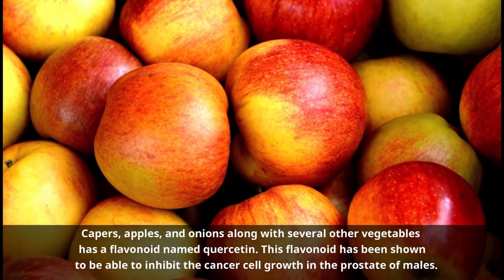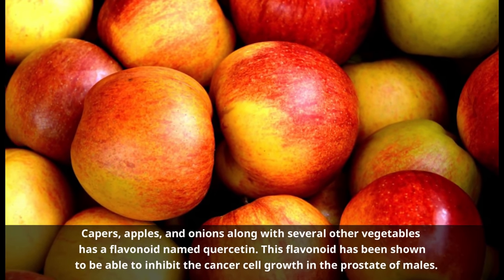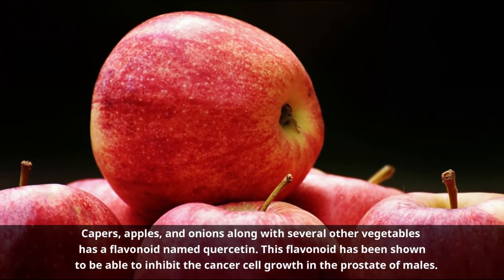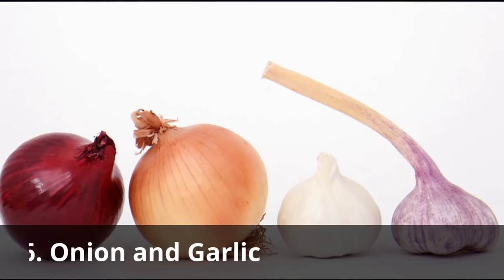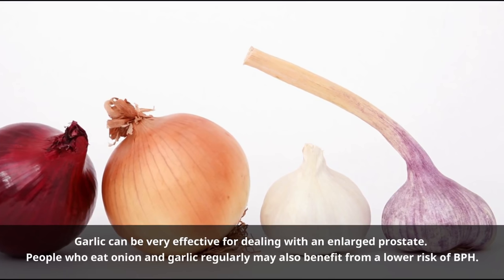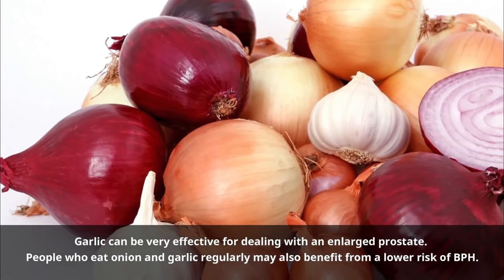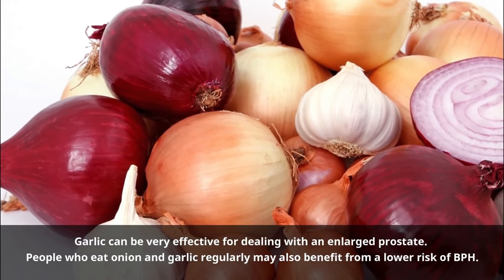Number five: Quercetin. Capers, apples, and onions, along with several other vegetables, contain a flavonoid named quercetin. This flavonoid has been shown to inhibit cancer cell growth in the prostate of males. Another small study also indicated that people suffering from chronic prostatitis had a significant improvement in their symptoms. Number six: Onion and garlic. Garlic can be very effective for dealing with an enlarged prostate. People who eat onion and garlic regularly may benefit from a lower risk of BPH. Onions and garlic are often used in natural medicine to fight infection and help strengthen the immune system.